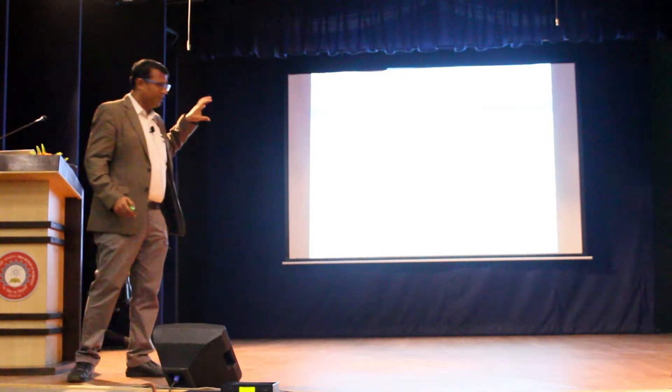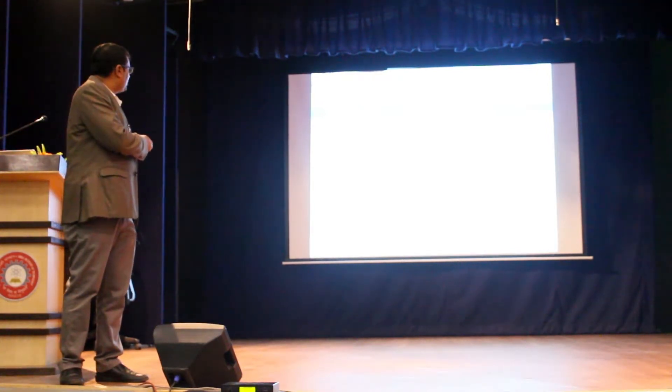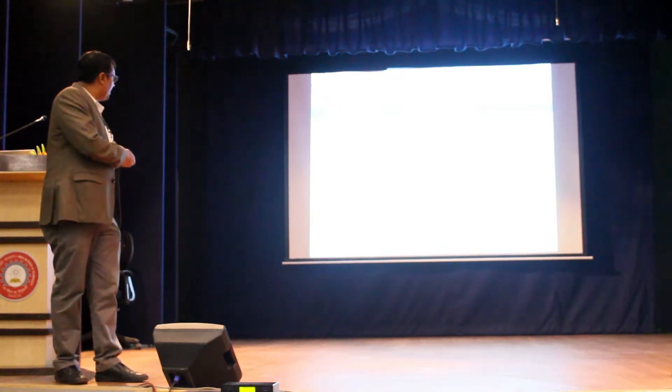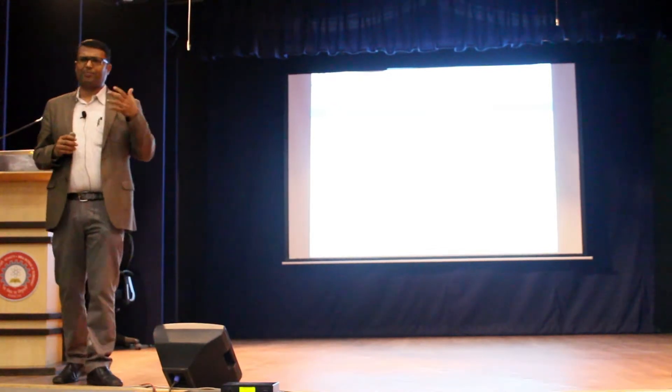The research areas where we have identified expertise are: micro-nanotechnology, computational methods, fluid mechanics and thermal sciences, manufacturing, bioengineering, solar power and energy. These are the areas where we feel we have proven strength.